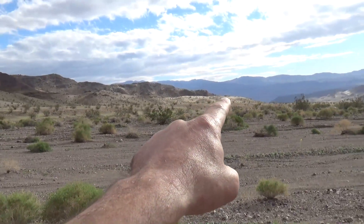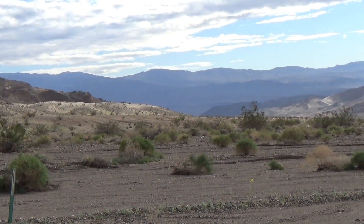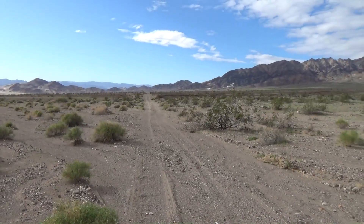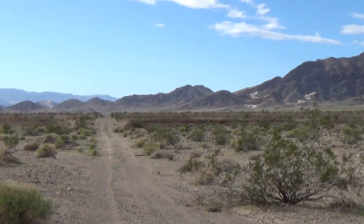Saratoga Springs Road is a sandy 4x4 route that runs south to Ibex Dunes and Saratoga Springs and eventually back to the highway.